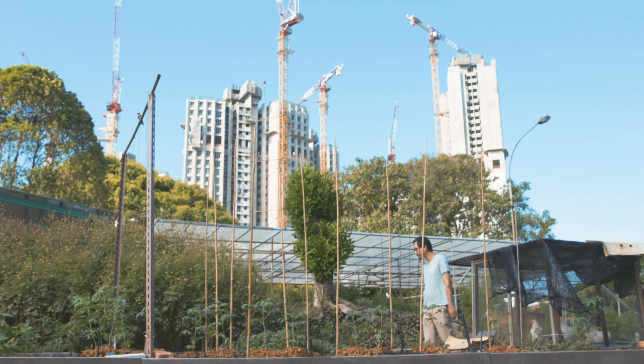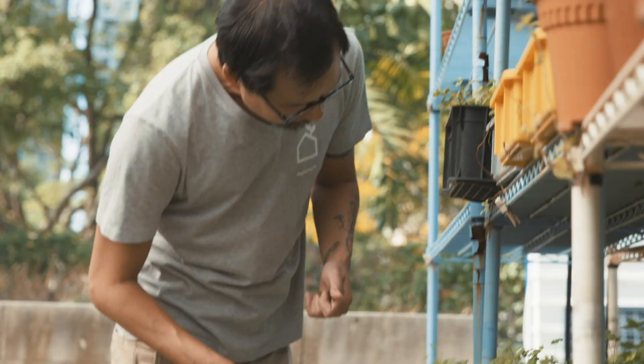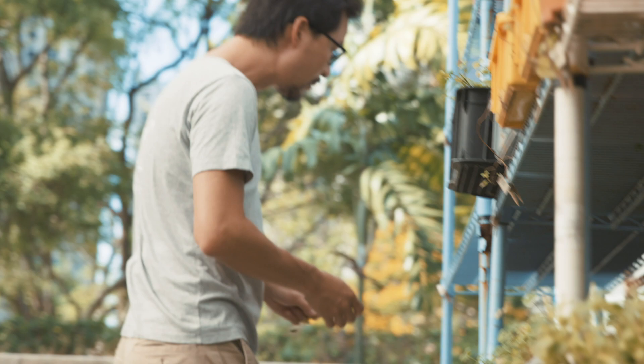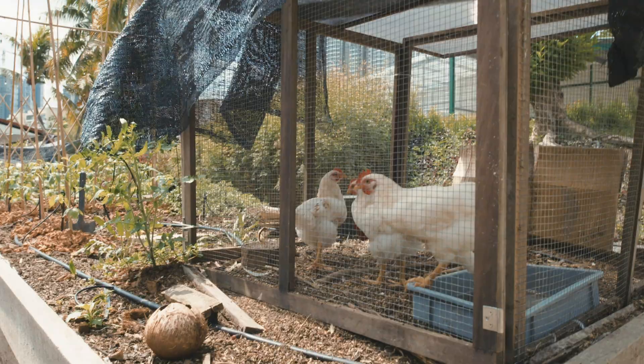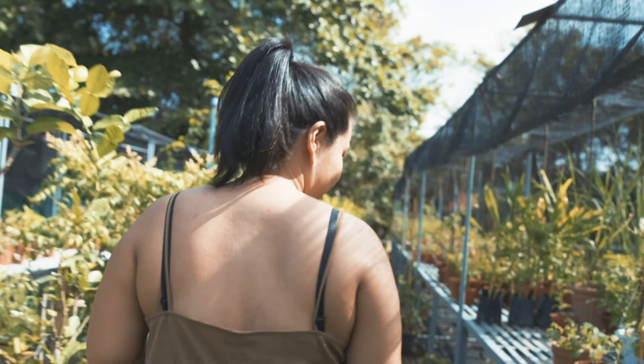Walking around the city, I see a lot of green spaces that are not being utilised. So I use that as a push to really dig down into what can be done in the more urban setting. When we started seven years ago, we were one of the first few to start urban farming as a concept.